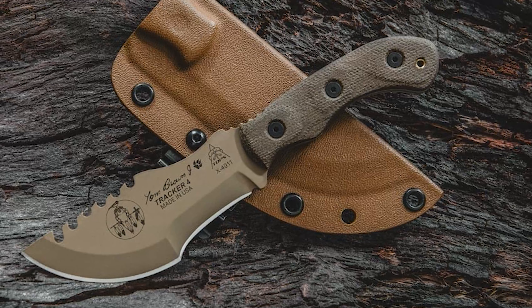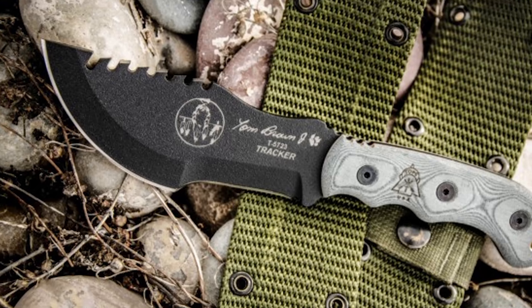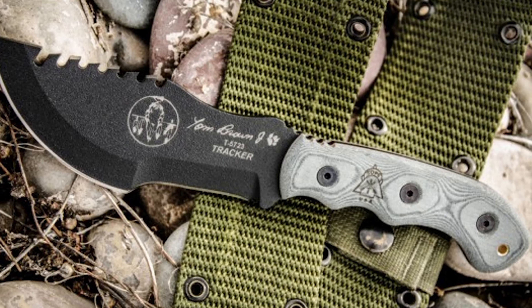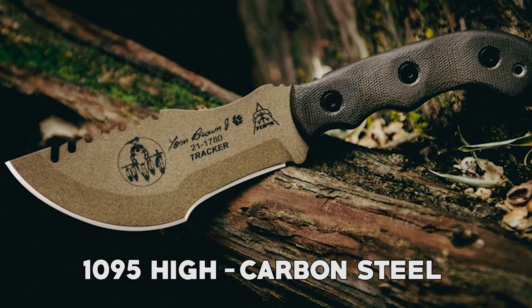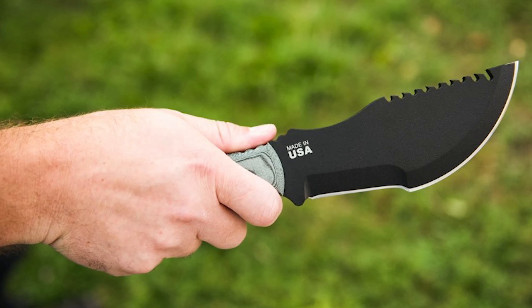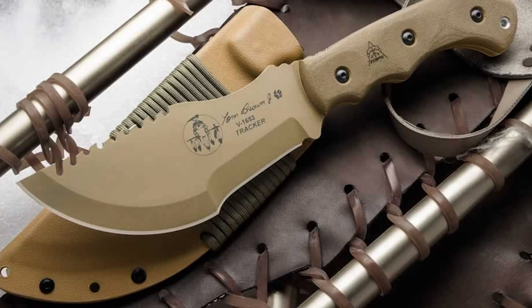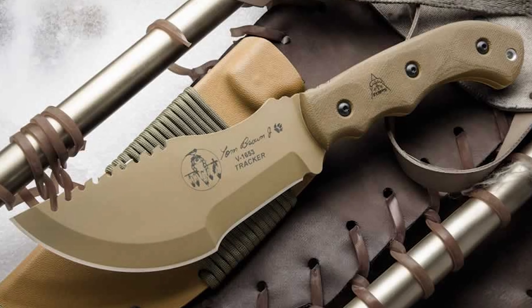It features a unique and versatile design, with a multi-functional blade that combines a drop point, saw edge, and chisel tip, making it suitable for various tasks. It is constructed from premium 1095 high-carbon steel, known for its durability and ease of maintenance. With comfortable micarta handle scales, it offers a secure and ergonomic grip even in wet conditions. The T2 comes with a durable Kydex sheath designed for secure and versatile carrying options.